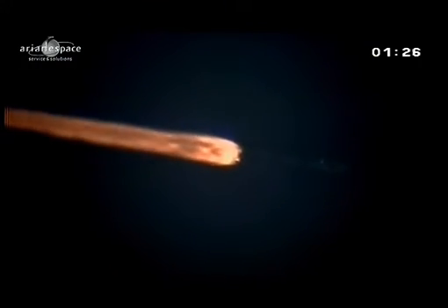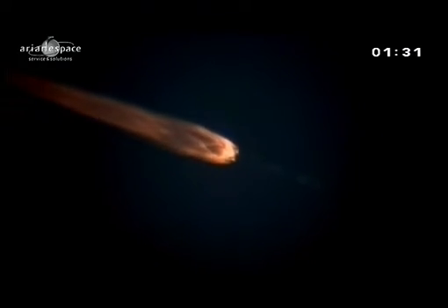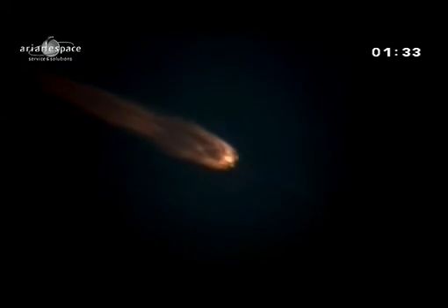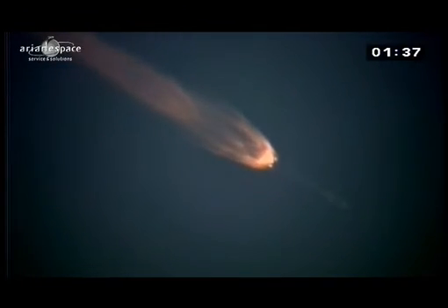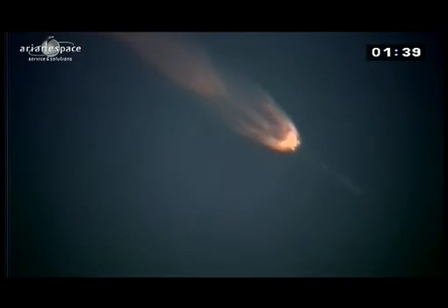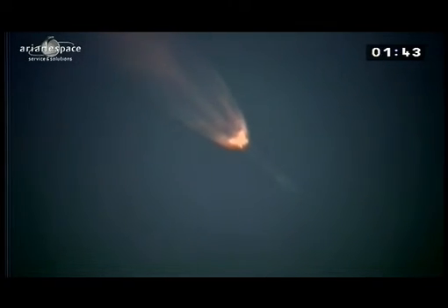We're getting some spectacular images here as we fly through the Earth's atmosphere. We can see the trace of the propellant. We are very lucky because we have a daylight launch and we can see it until very high in the sky. And if we're really lucky, we might get to actually see those boosters falling away in real life.